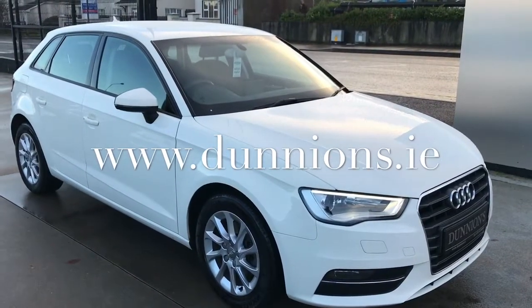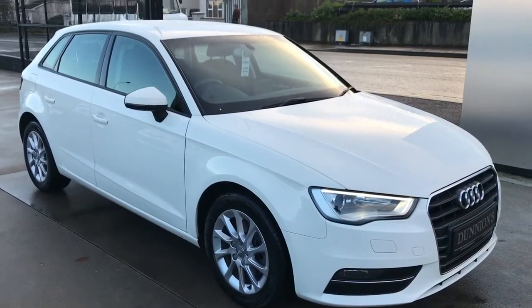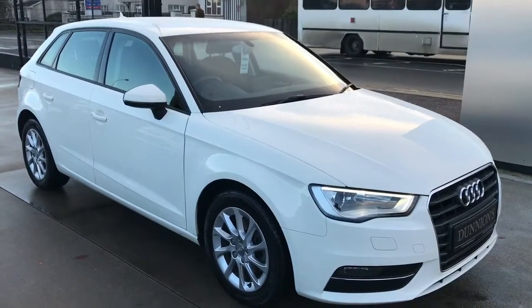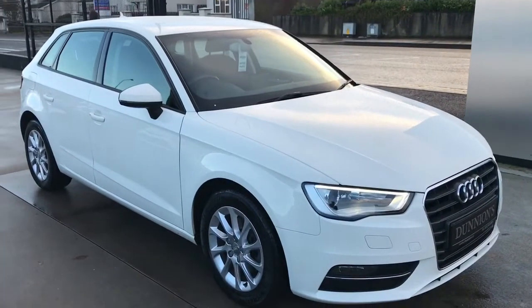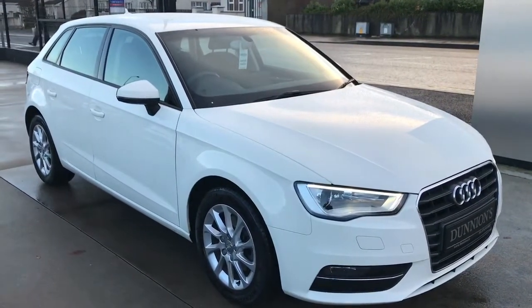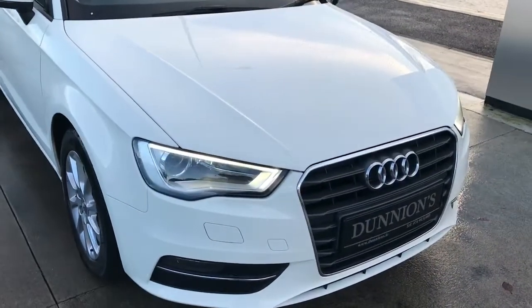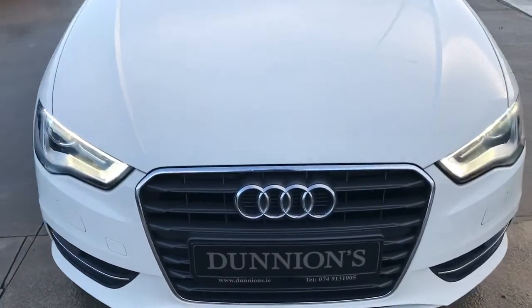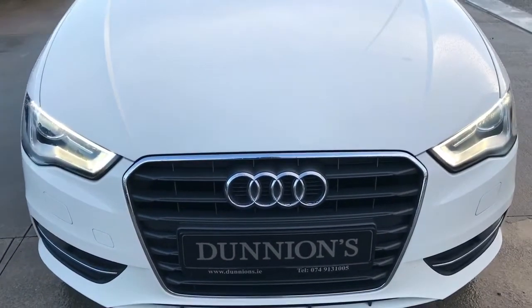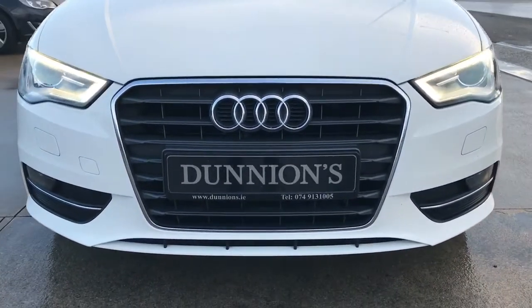Hello from Dunyans in Balbofey. I'm giving you a video presentation of the 2014 1.4 OneRage Audi A3 High-Spec SE 1.2 TFSI. Road tax 270 per year. One previous owner in Pepper White. 86,000 miles with a full Audi service history.